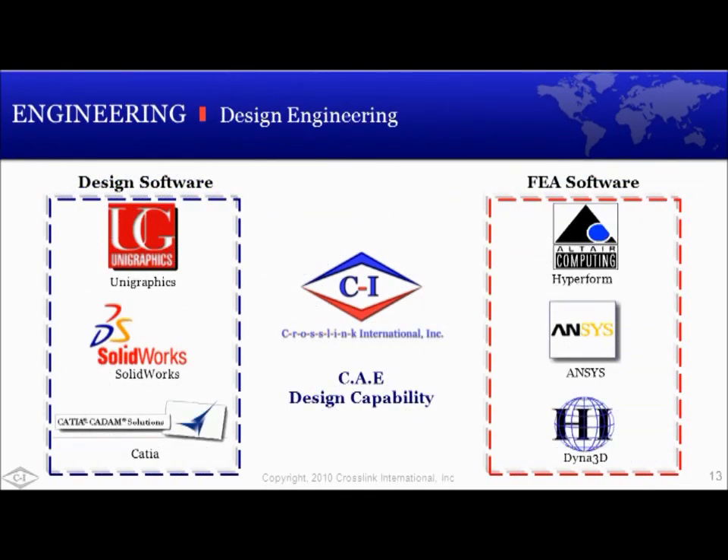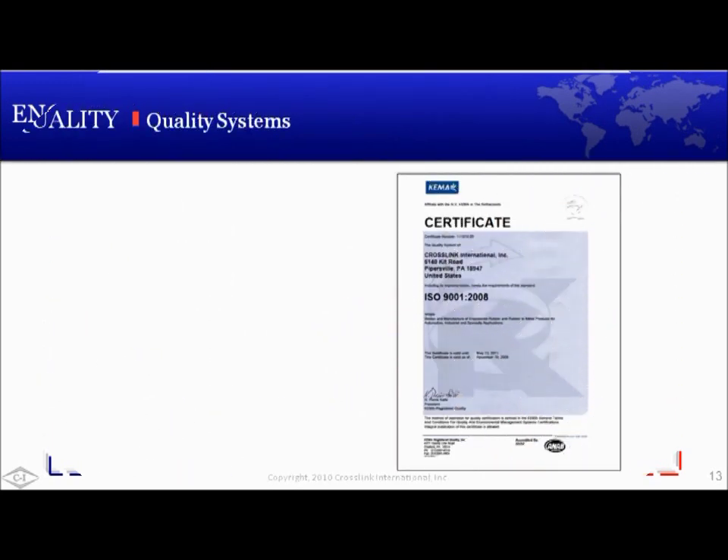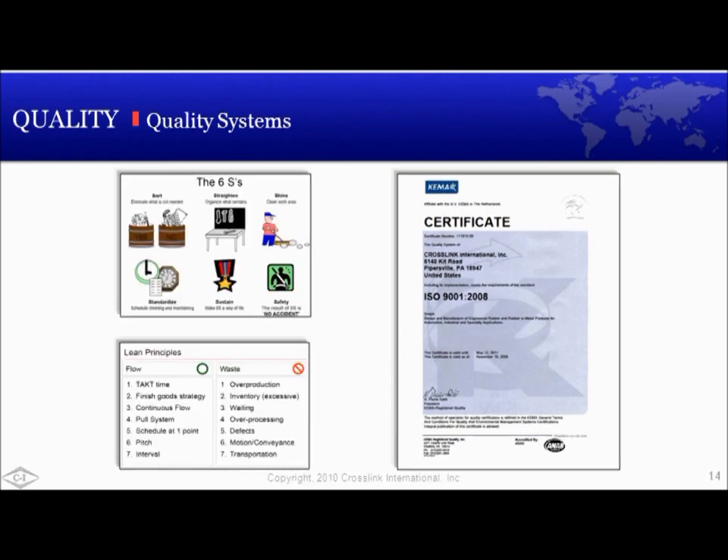Crosslink's primary design seat is SolidWorks. We maintain other design seats for a variety of customer purposes. We also maintain various FEA and CAD programs for tooling, testing, and mold building. ISO 9001-2008 is our quality system used to manage, maintain, and report our quality metrics. 6S, as well as lean principles, are other quality philosophies that we subscribe to in alignment with our ISO system. All of our quality systems work together dynamically, and all revolve around the maintenance of a safe, effective, efficient, and organized workplace.